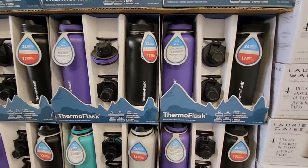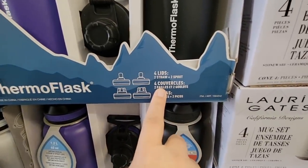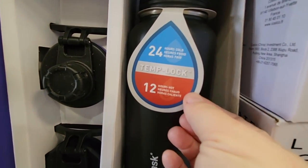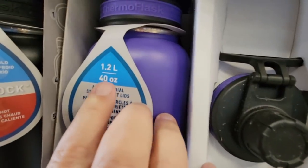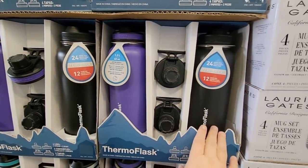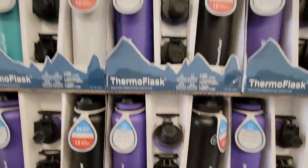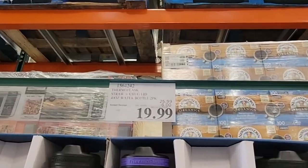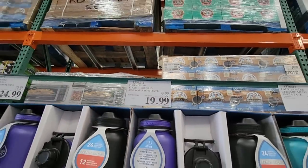The Thermo Flask was on sale in the past and it's back on sale. It has four lids — two of them are with straws and two of them where you could just drink out of like a normal cup. Not everybody likes straws, but they're 40 ounces, so it's going to keep your hot hot and cold cold. You get two different choices: a black and purple set or white and blue set. This is only $19.99, which makes them only $10 each — and these are really nice.